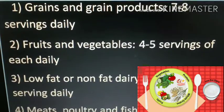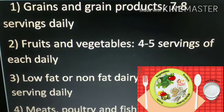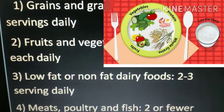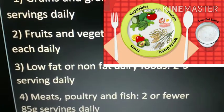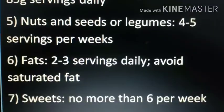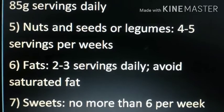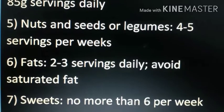The DASH diet includes grains and grain products — 7 to 8 servings daily; fruits and vegetables — 4 to 5 servings of each daily; low-fat or non-fat dairy foods — 2 to 3 servings daily; meat, poultry, and fish — 2 or fewer 85g servings daily; nuts, seeds, or legumes — 4 to 5 servings per week; fats — 2 to 3 servings daily; avoid saturated fat; and sweets — no more than 6 per week.